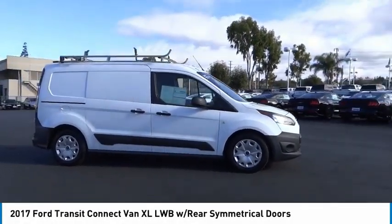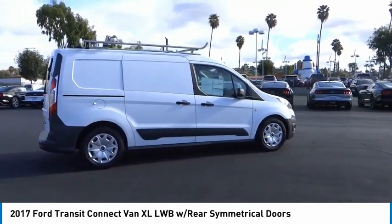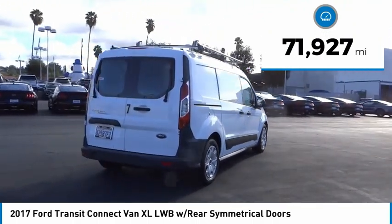Make a great choice today with the 2017 Transit Connect. Ford Transit, the right size the whole world round. This vehicle has less than 75,000 miles.